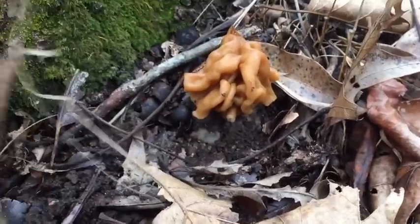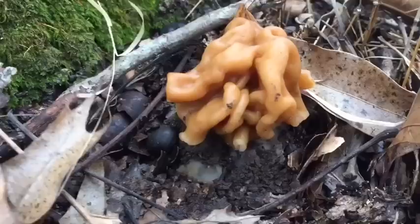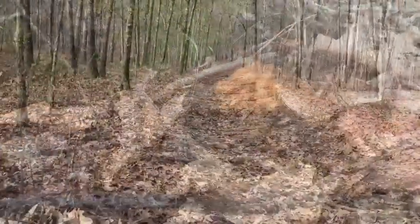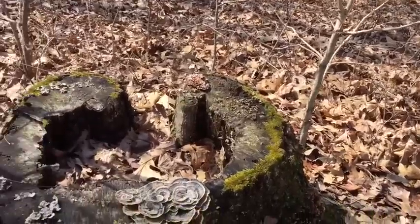Admire them. Give them a little touchy-touch. Now I'm wiping my fingers off. But isn't that cool? This is my very first false morel. And that's a good sign, because I'm out here doing any kind of mushroom hunting. Awesome. Still out here on the trail, not too much further down from where I found that false morel.